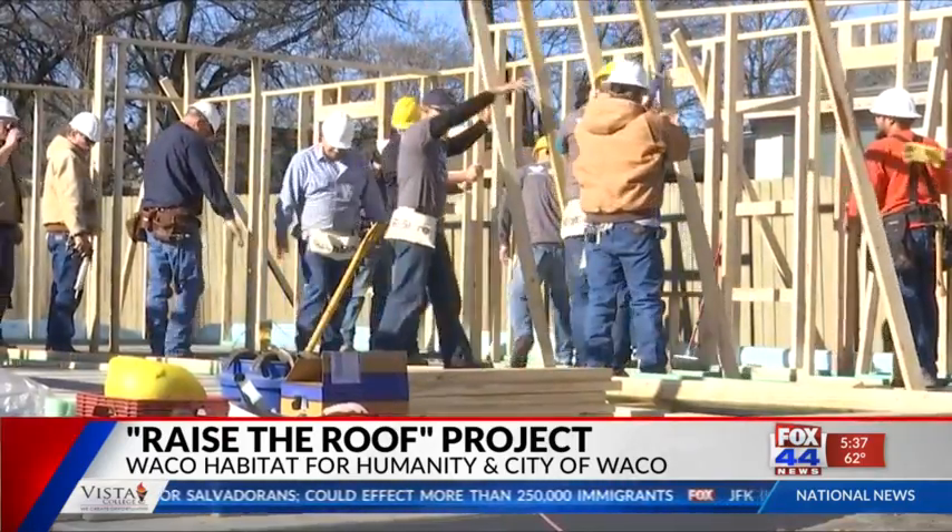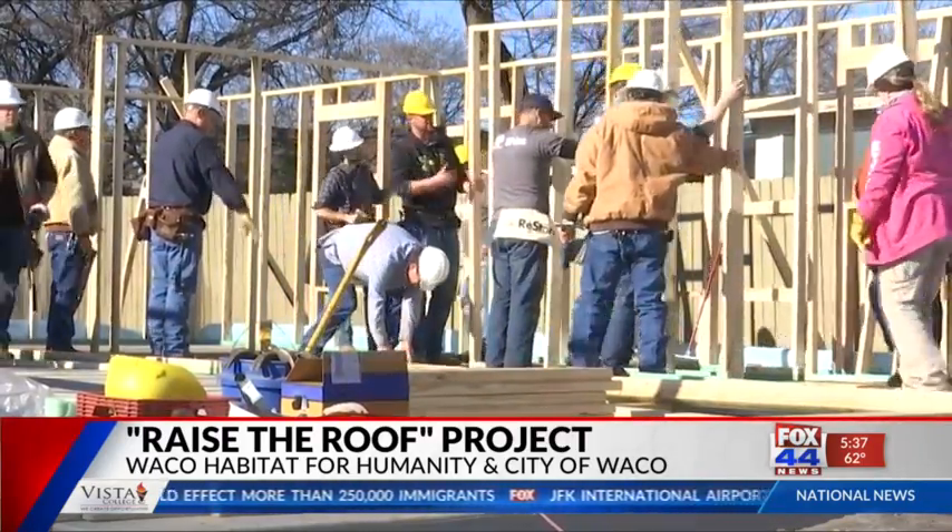The home should be completed in about three to four months. Seeing the family here and at the house dedications is what makes Habitat work worth all the blood, sweat, and tears that goes into it. They're still looking for volunteers — that information is available at centexproud.com. In Waco, Noeli Mendoza, Fox 44 News.